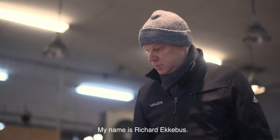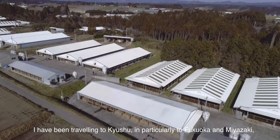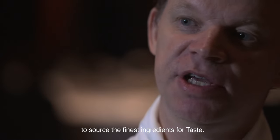My name is Richard Ekebus, I am the chef of Amber restaurant at the landmark Mandarin Oriental in Hong Kong. I have been traveling to Kyushu, and in particular to Fukuoka and Miyazaki, to source the finest ingredients for Taste.